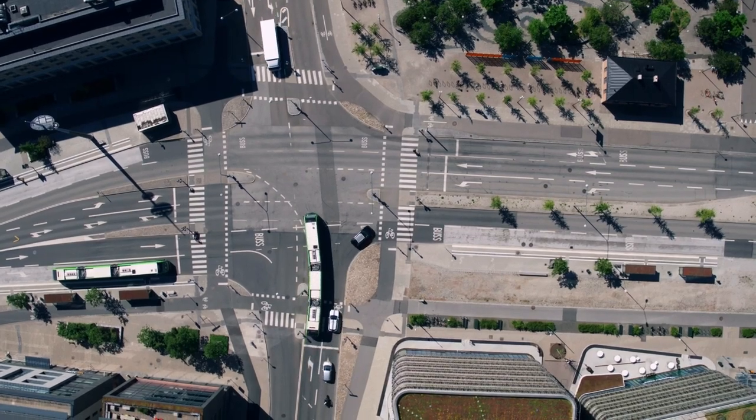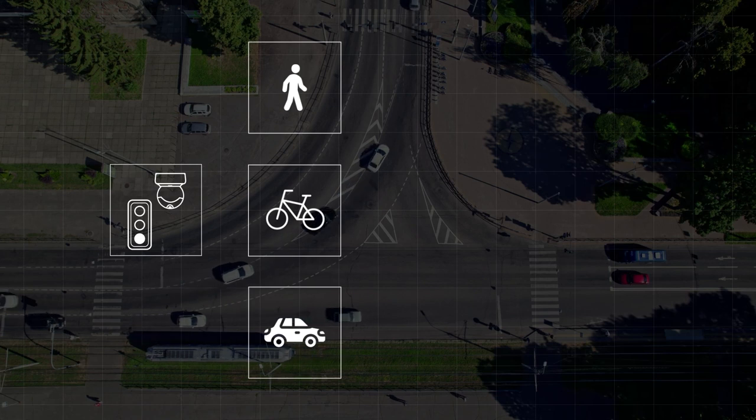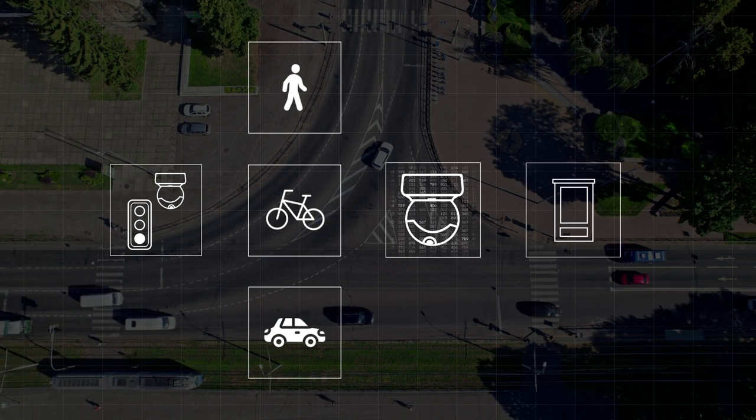Axis cameras integrated with traffic lights together with partner analytics detect vehicles and people in predefined lanes or areas, and send data processed on the edge — like the length of vehicle queues — to the traffic controller.